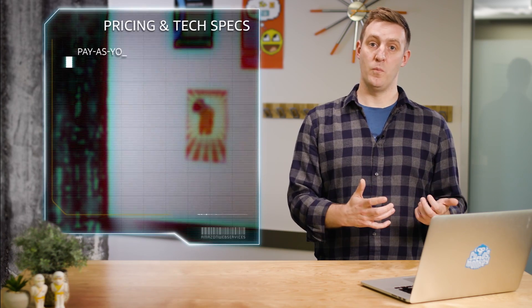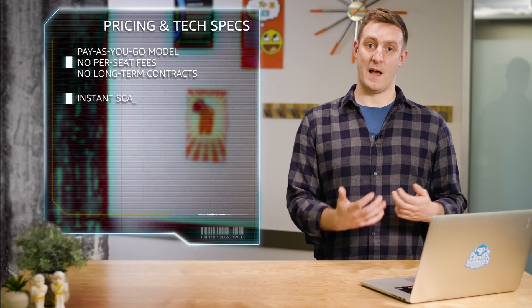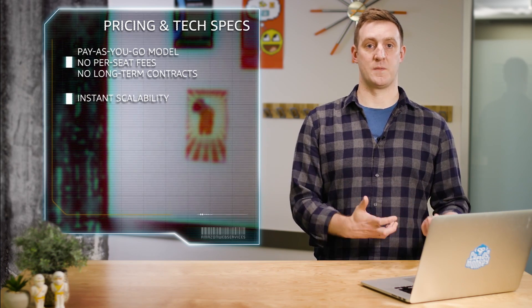Pricing is a simple pay-as-you-go model with no per-seat fees or long-term contracts. You can instantly scale up or down as needed while only paying for the value you provide to your customers.